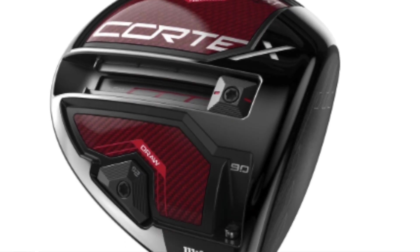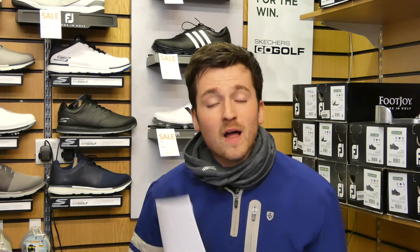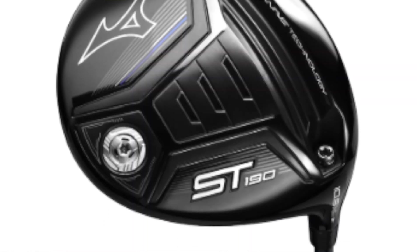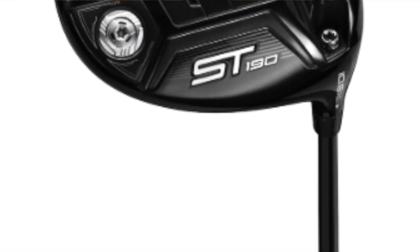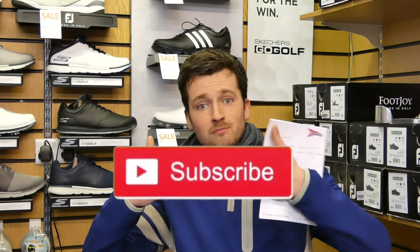A couple of notable mentions: the Wilson Cortex driver, which won the Driver vs. Driver US TV program that Rick Shields judged, is one to look out for. Also interesting this season is the Mizuno ST 190 — they've gone from a blue crown to a stealth-looking black crown, which looks absolutely mint. Wilson staffers such as Luke Donald will reportedly be putting the Mizuno driver in play this coming season. If you liked this video, please leave a like, share, and subscribe — thanks for watching!